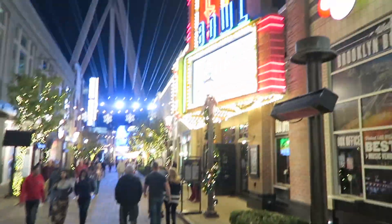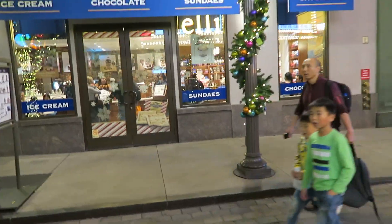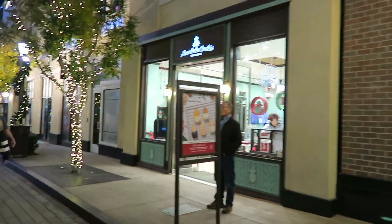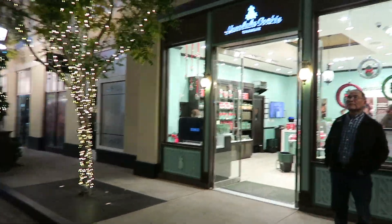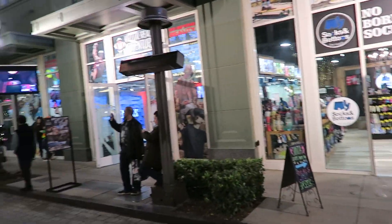Brooklyn Bowl over here. Holiday season — grab some chocolate. Honolulu Cookie — you can get some free samples in there if you want, pretty good cookie. Try it. Virtual reality over there.